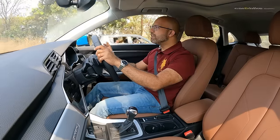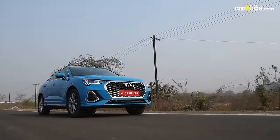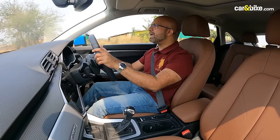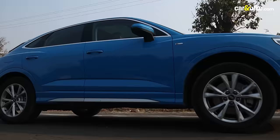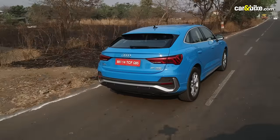Honestly, I would have loved it if Audi had taken a little more driver-centric approach — a slightly stiffer suspension setup, more feedback from the steering, and snug-fit seats — so that it would have had the performance to match the sportback feel.